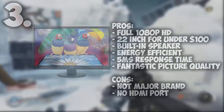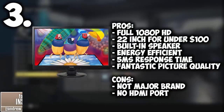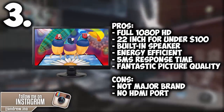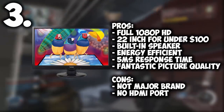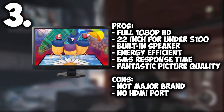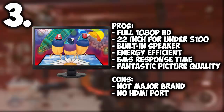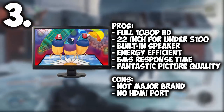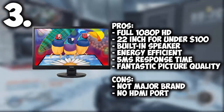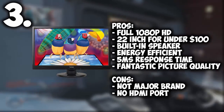Coming in at number 3 we have the ViewSonic 22 inch LED LCD monitor. The good things about this monitor: it's a full 1080p HD monitor, it has a 22 inch screen which is a lot better than the 19.5 inch from the past two. It has built-in speakers, so if you don't want to buy speakers it has that covered. It doesn't consume a lot of power, and it has a 5ms response time — great for gaming — with great picture quality, lots of pixels, and lots of good contrast.